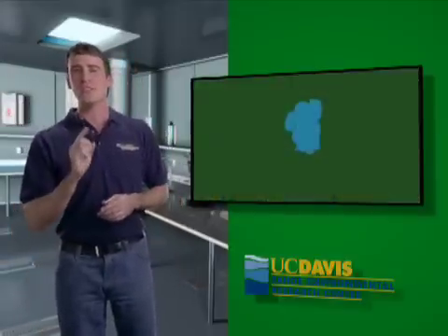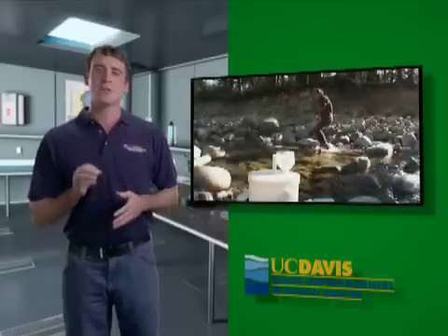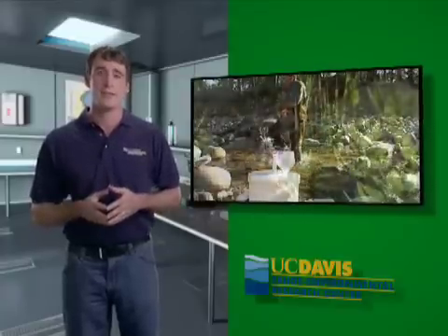Did you know that there are 63 streams that flow into Lake Tahoe? Only one, the Truckee River, flows out. It flows out of Tahoe City and ends up in Pyramid Lake in Nevada. Scientists monitor creeks and streams by collecting water samples and performing other measurements. Let's go visit Scott to see what's involved.